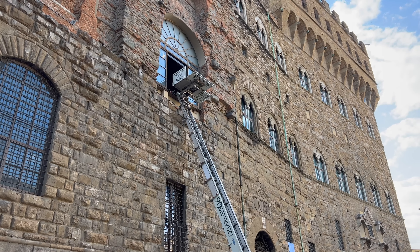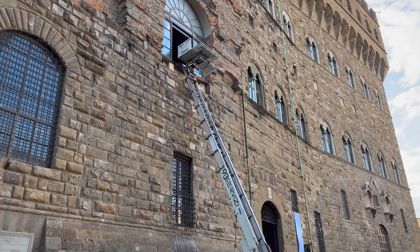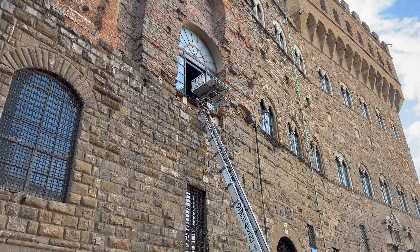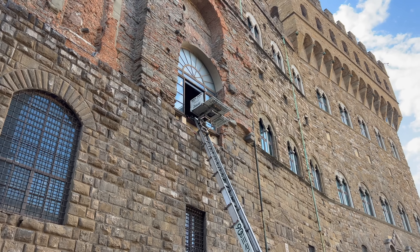Have you ever wondered how they got furniture up these buildings, because the staircases don't allow? They literally used this lift-ladder situation to get big stuff up there. It's wild.